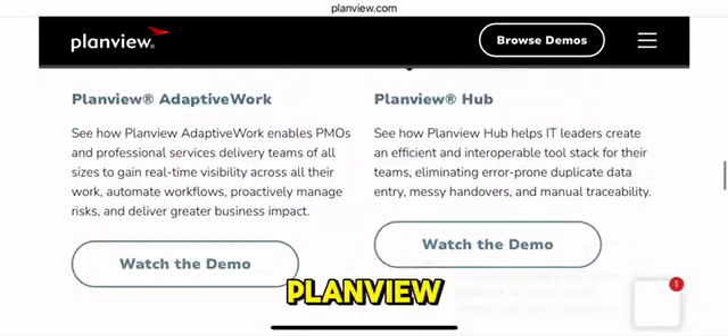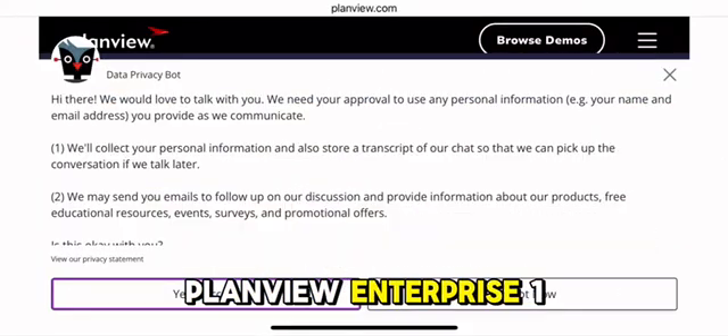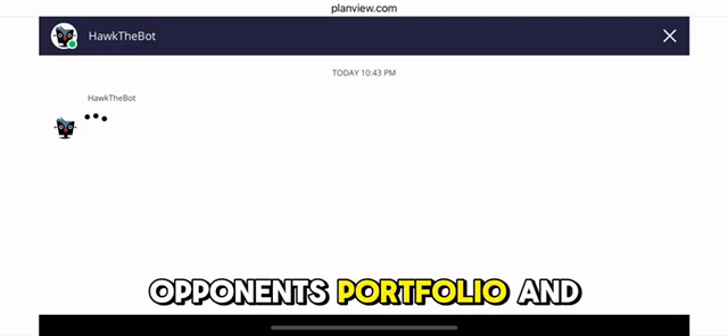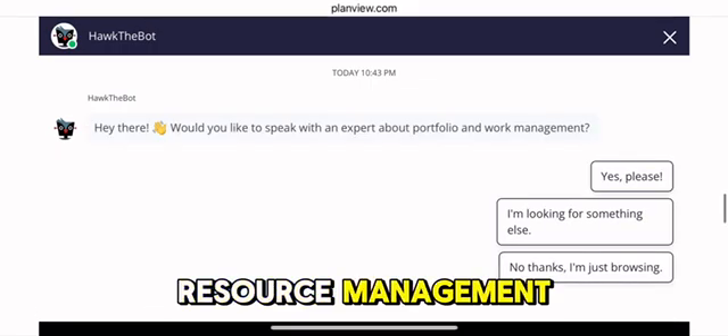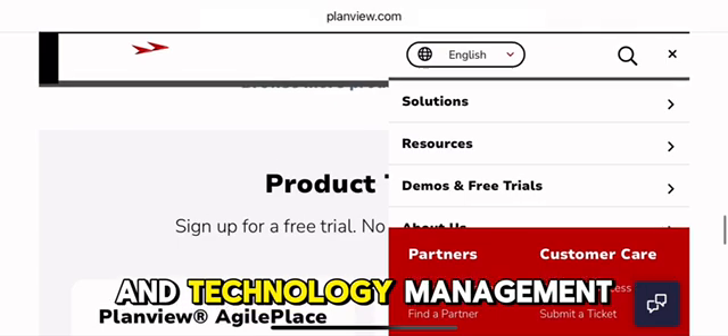Originally developed by PlanVue, a global enterprise software company, PlanVue Enterprise One integrates two primary components: portfolio and resource management, which was formerly known as PlanVue Enterprise, and Capability and Technology Management.